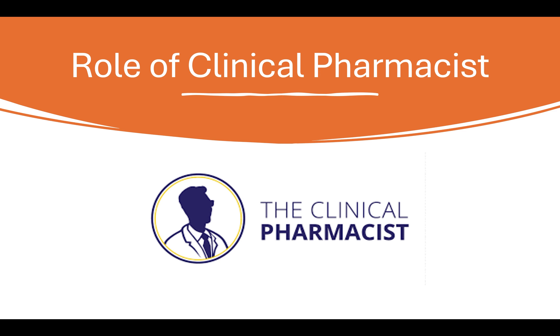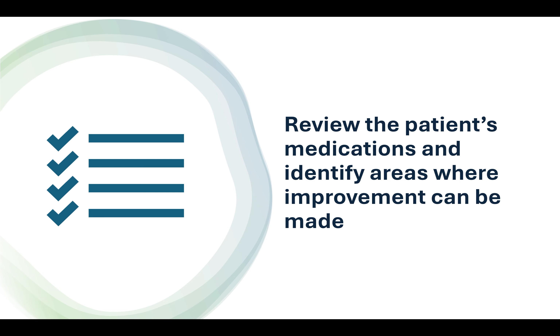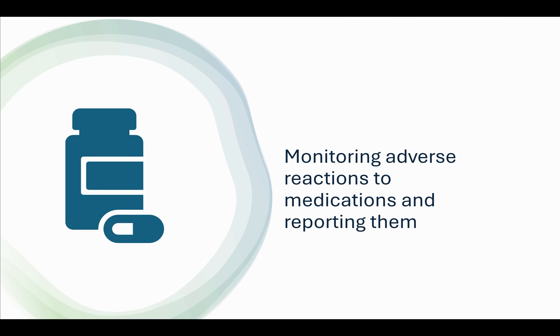This video is about the emerging role of clinical pharmacists. Clinical pharmacists review patients' medications and identify areas where improvements can be made. They evaluate the effectiveness of medications being taken by the patient and monitor adverse reactions to medications and report them.